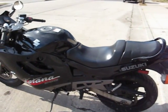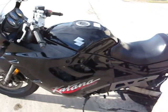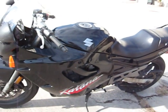This is a 1991 Suzuki Katana. It's got a couple of scratches on it. It's a 600cc bike.